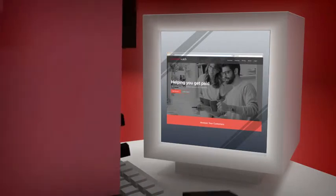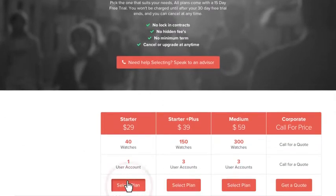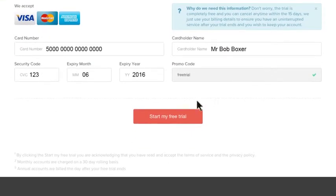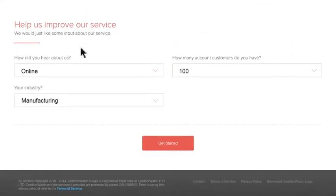Here's how it works. It's easy. First, click Get Started. Select your plan and fill in your details. Click Start My Free Trial at the bottom of the page, fill in your business details, and click Get Started.